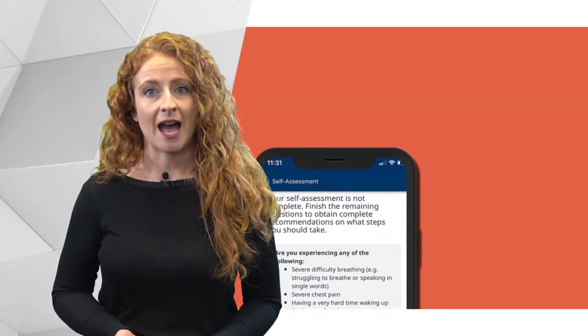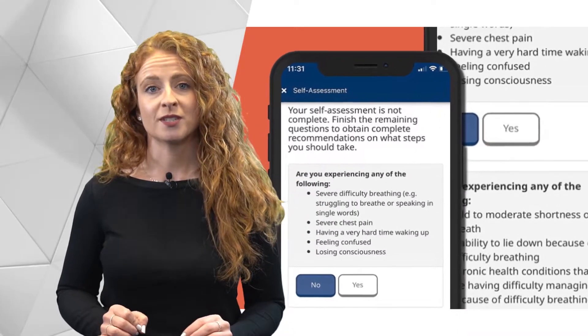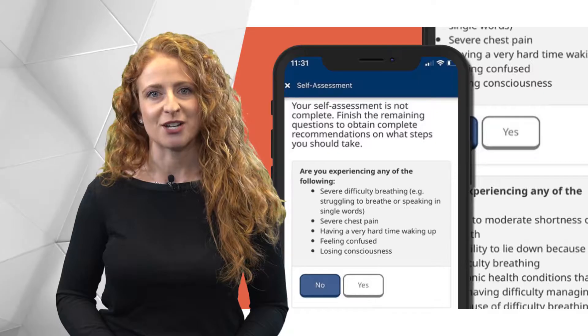Another helpful app is the free Canada COVID-19 app and self-assessment tool. Use it to check if you have symptoms, get updates about COVID, and find more information.